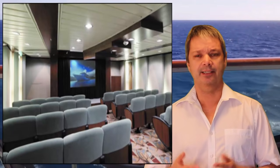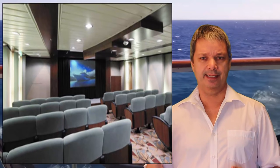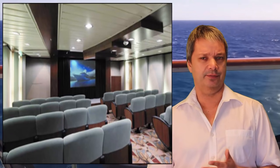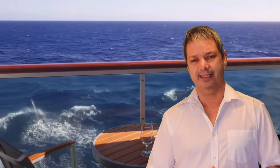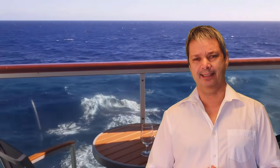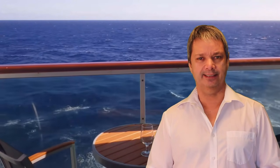They have a movie theater, but it's not my favorite because the screen is kind of off to one side. If you're sitting on the left-hand side, it's kind of an odd angle. I don't know why they designed it quite like that — it's a little annoying to me because I'm a huge movie guy, and I'm just not a fan of this particular theater.